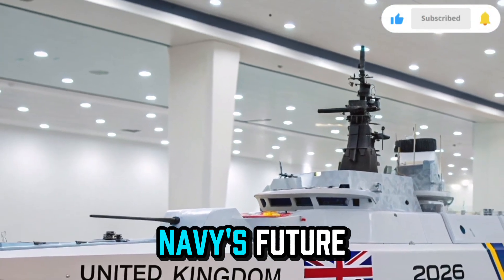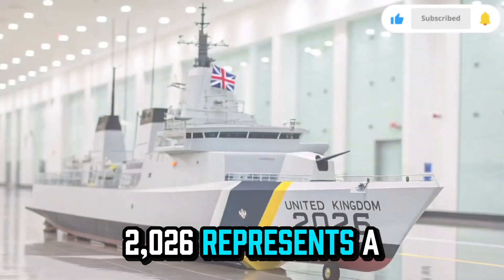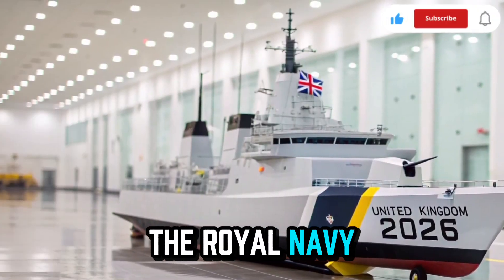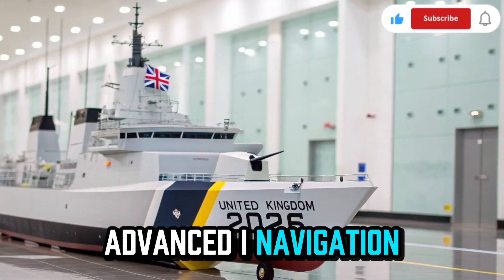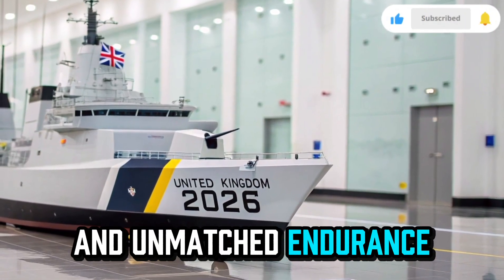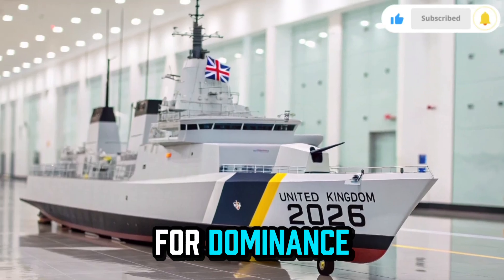A true symbol of the Royal Navy's future, the HMS Resolute 2026 represents a new era for the Royal Navy, combining next-generation stealth, advanced AI navigation, and unmatched endurance at sea. It's a vessel designed not just for defense, but for dominance.